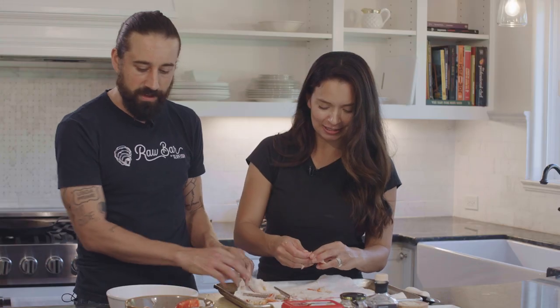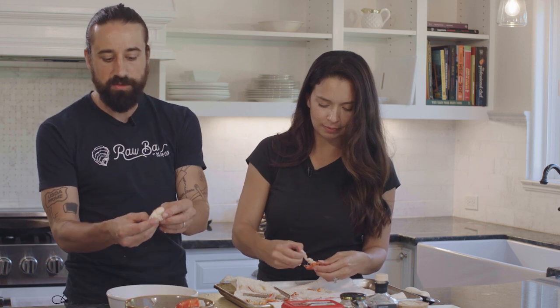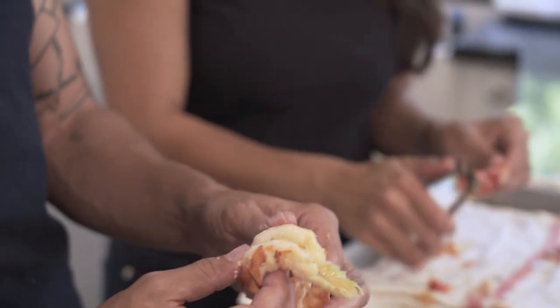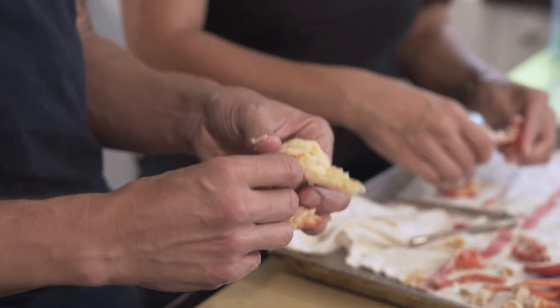I like to keep most of the claw meat intact — just big, beautiful fat pieces of the claw. Then I'll chop up the tail meat because it's a little bit chewier, so you want bite-sized pieces with the tail meat if you're making a lobster roll.